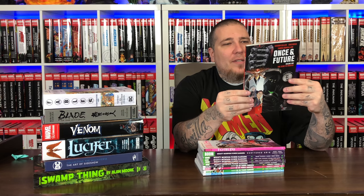Here's Red Mother — one I've heard good things about. They sent Red Mother Volume 1, which collects the first four issues at a $14.99 cover price. Once & Future is another one I heard good things about — they threw us the trade, Volume 1: The King is Undead. Kieron Gillen is the writer, $16.99 cover price, collecting the first six issues.